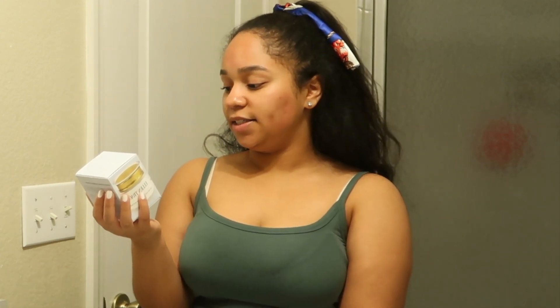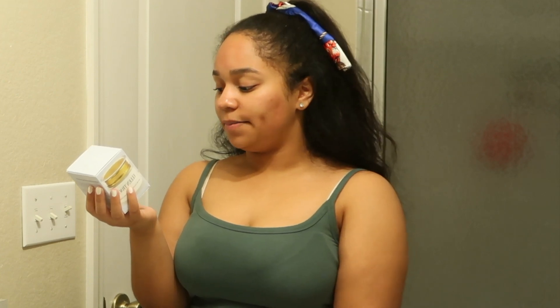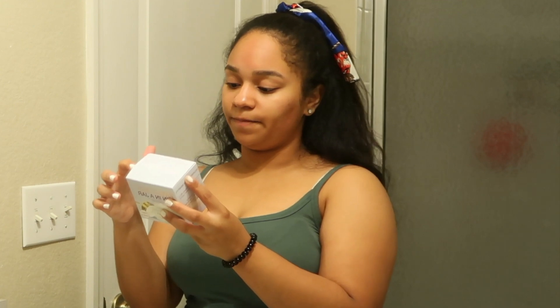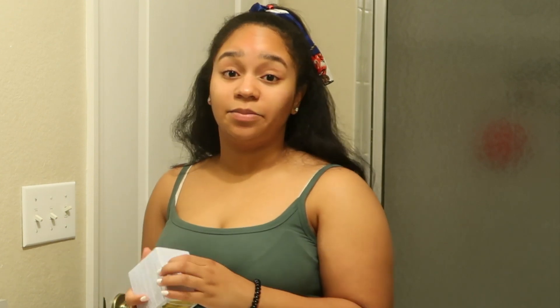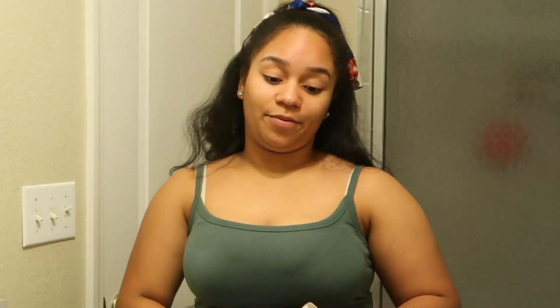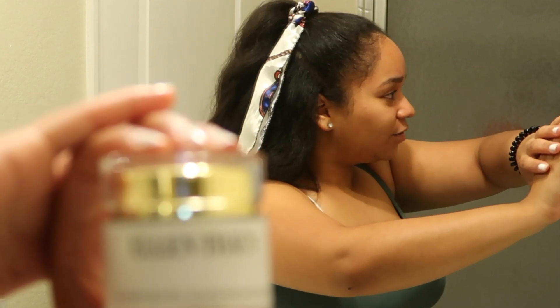For the moisturizer I'm going to be using tonight, it is the Ellen Tracy Timeless Skin in a Jar. It is a daytime moisturizer, but I'm going to use it for the night because I use a different moisturizer in the daytime. It has vitamin C and B3 — B3 helps moisturize and protect against pollutants, and vitamin C is an antioxidant vital to skin health, moisture, and surface texture. I'm pretty sure it was less than $10.